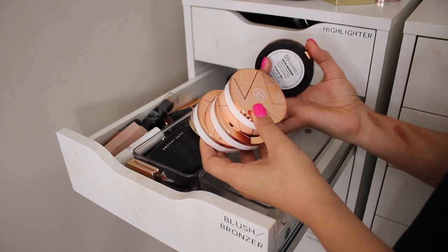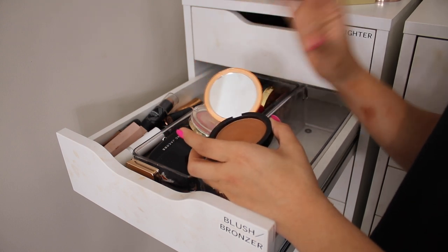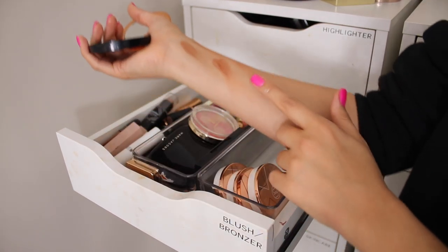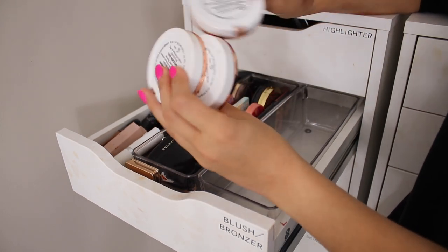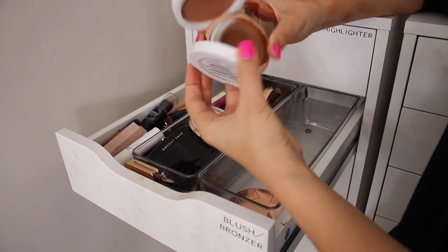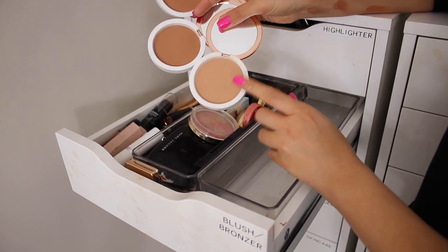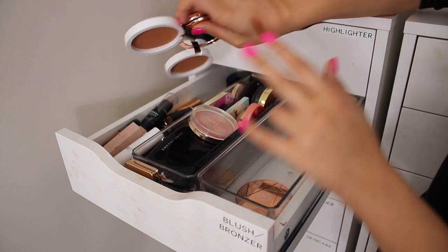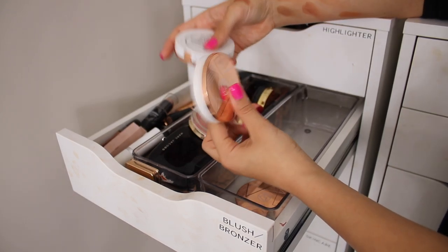These are the last bronzers — my BH Cosmetics ones. This one I love, it's a really nice dewy bronzer. Sorry about the background noise — there's a lot going on in the house but I really wanted to film this video and it was very spontaneous. This is the Tropical Tan Saturn Bronzer and I'm definitely keeping this one. Then there's the Brilliance Bronzer. I'm going to open them all up and try to only hold onto one because I don't need three of the same bronzer. I'm going to keep the one that looks a little more red since I have a lot of cool-toned bronzers already.